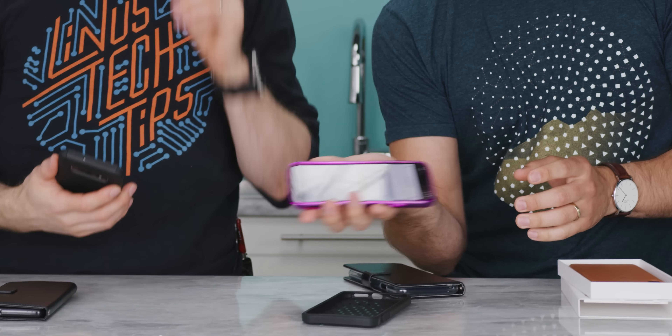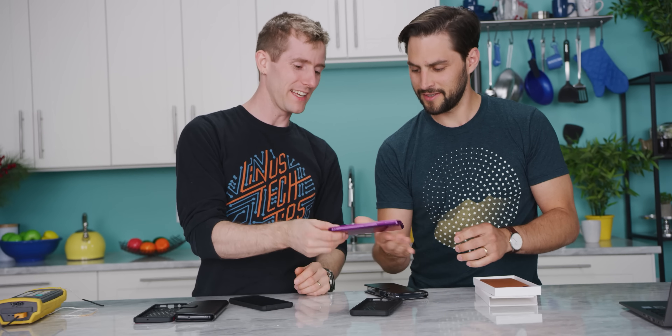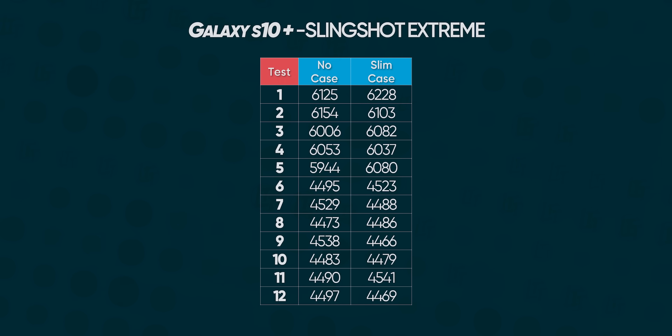The basic case is really cheap and jiggly — basic by every definition. After 12 runs with the basic case on the Android device, we ended up with basically exactly the same thermal throttling behavior — throttled at the same run, dropped to the same amount. Putting a really basic plastic case on your phone is not going to have any noticeable impact on performance.